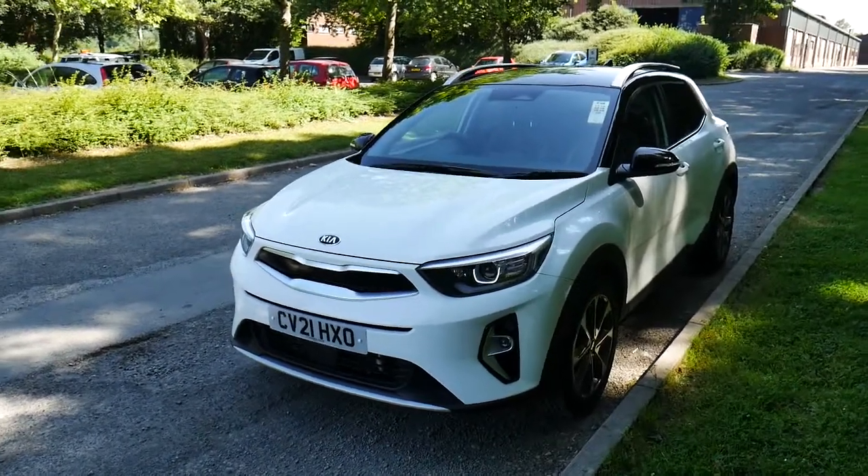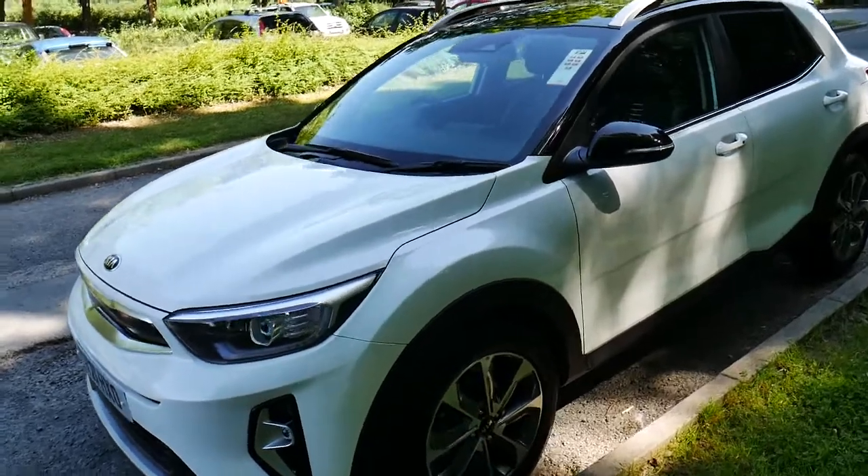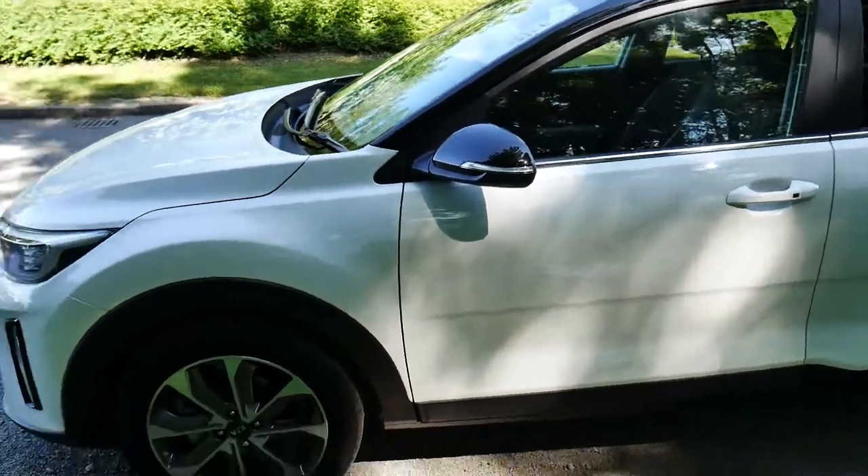Hello and welcome to JT Hughes in Newtown. Today we're going to be looking at this Kia Stonic in pearlescent white, virtually brand new, registered just three months ago — a 21 plate.